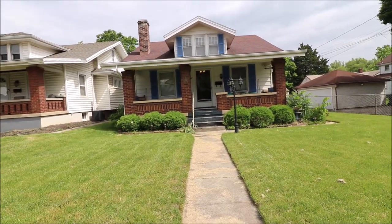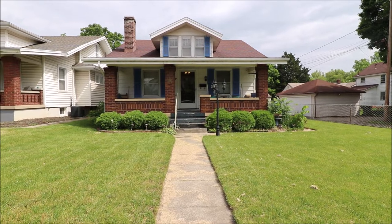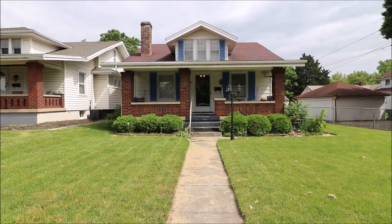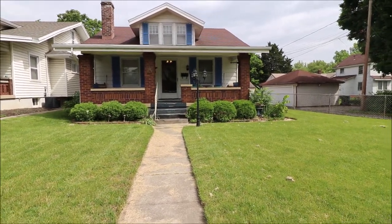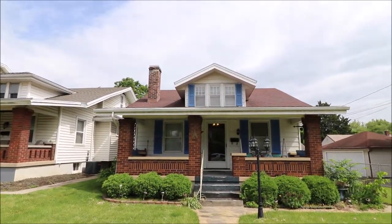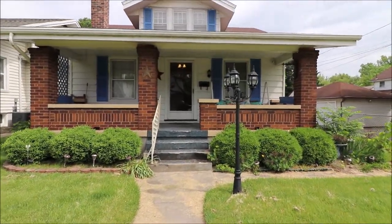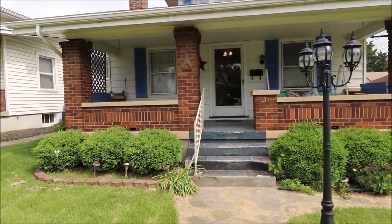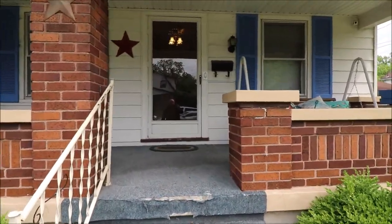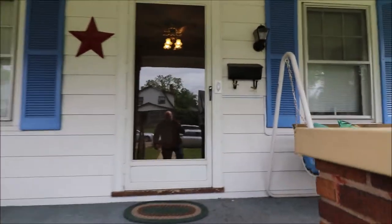I'm here at 339 Fernwood Avenue, Dayton, Ohio. I have a two-bedroom, two-bath, two full kitchens. Nice porch to sit on. Nicely landscaped. Let's take a look inside.